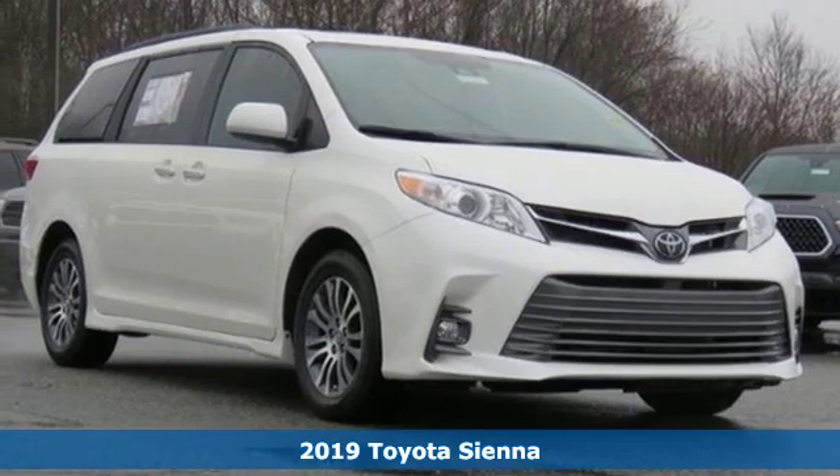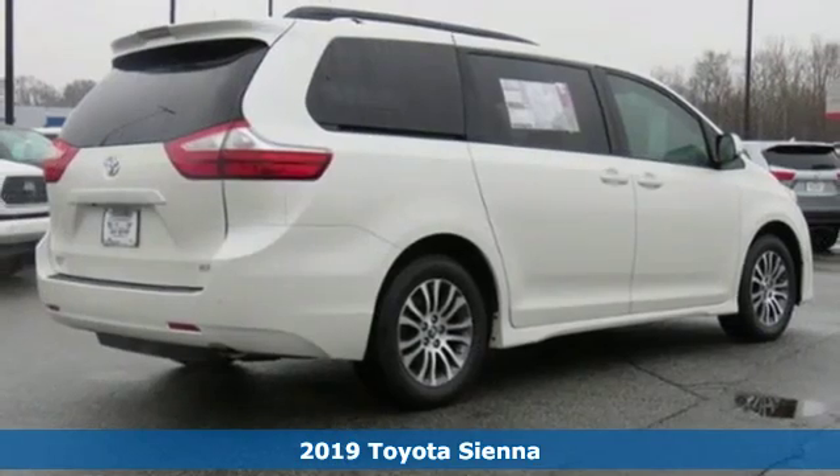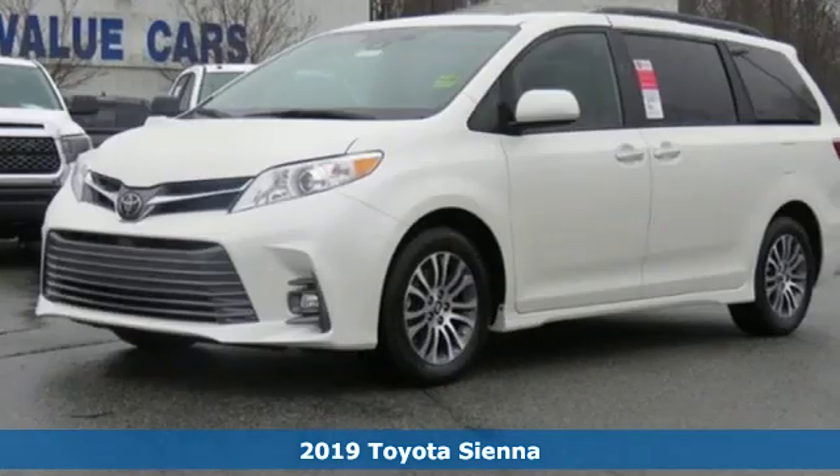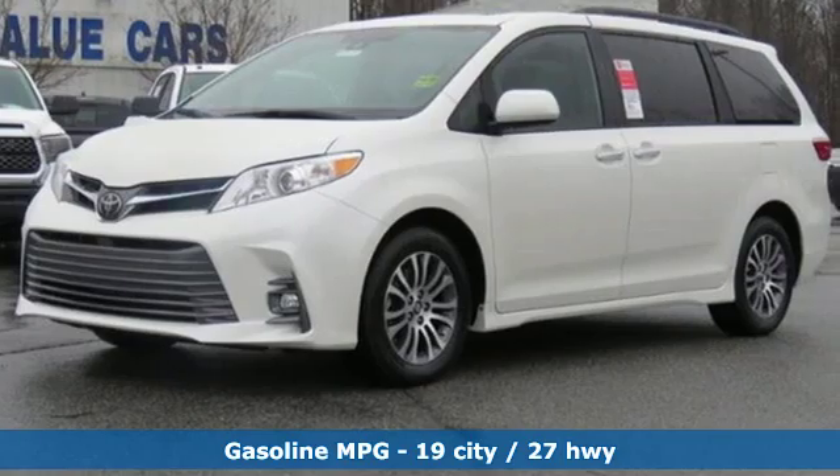Here's a new 2019 Toyota Sienna — cul-de-sac cred comes standard with this spacious and stylish minivan. You'll look forward to every drive with features like these.